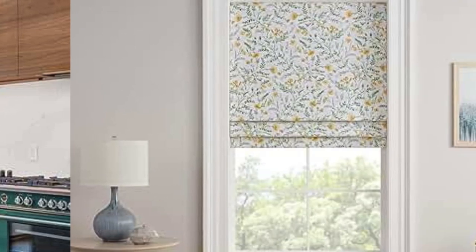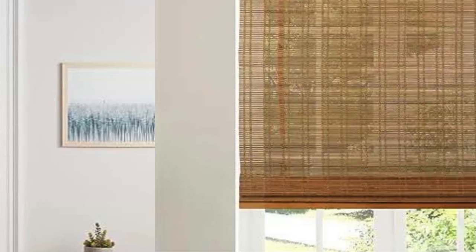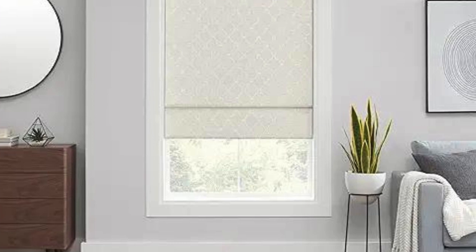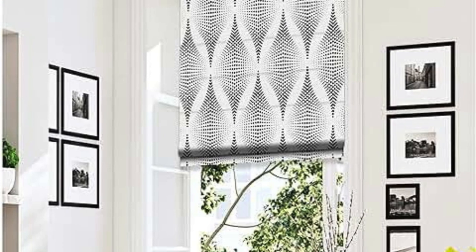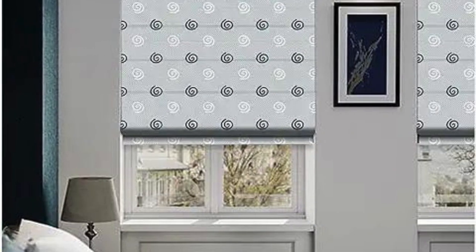Room darkening options. For bedrooms or media rooms where light control is crucial, Roman blinds can be lined with blackout material. This enhances their ability to block out light completely, providing a darkened environment for better sleep or optimal viewing conditions. DIY installation. Roman blinds are often available in ready-made sizes and can be installed as a DIY project. This can be a more budget-friendly option for those who enjoy a bit of hands-on home improvement.